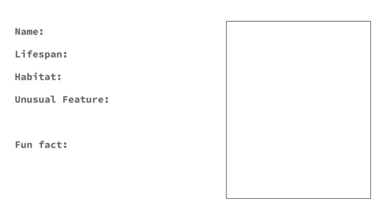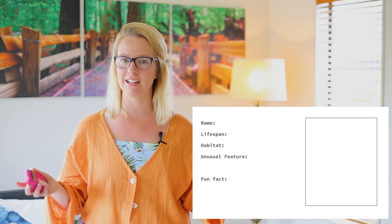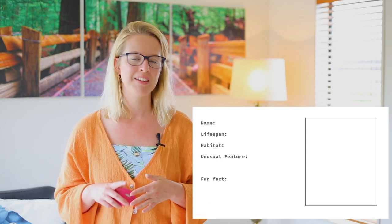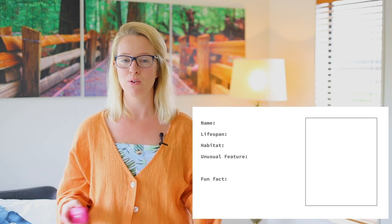Up on the screen is the template that you can use to draw your animal in the box, and then you can fill in the different parts: coming up with the name of your made-up animal, the lifespan — so how long it lives — the habitat, where it lives, an unusual feature about your animal, and then you need to come up with one or more fun facts about your animal. You're going to draw and make up your own animal. It can look however you would like, and then you need to fill in these parts: name, lifespan, habitat, unusual feature, and a fun fact.